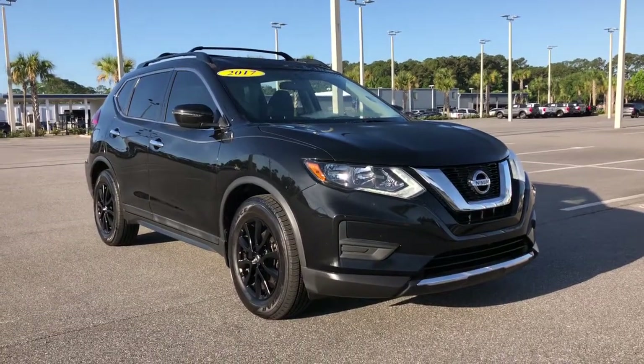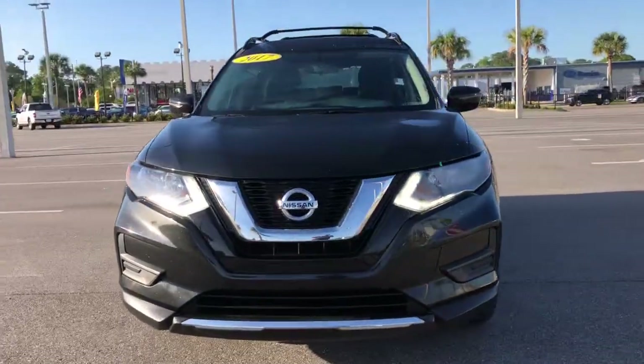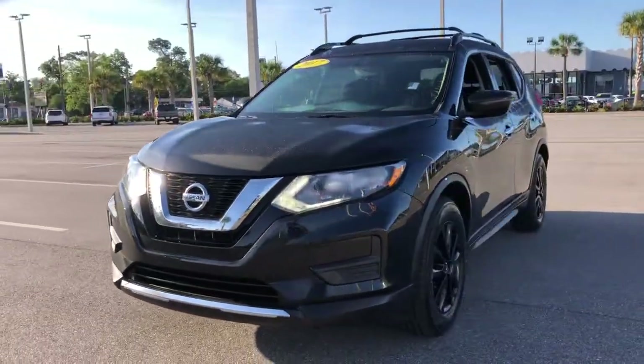Check out this 2017 Nissan Rogue. This vehicle still has fewer than 50,000 miles on the clock, so it won't last long.